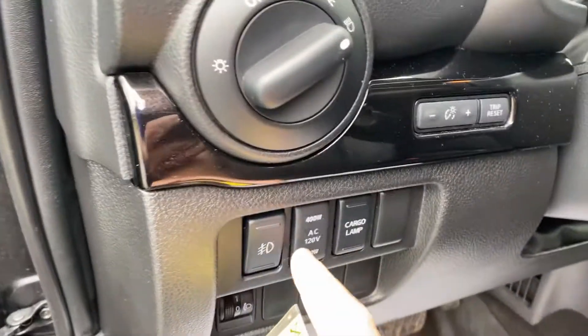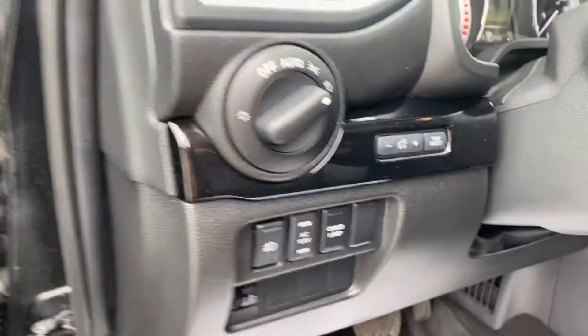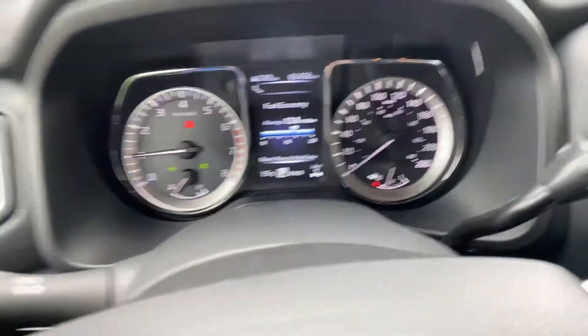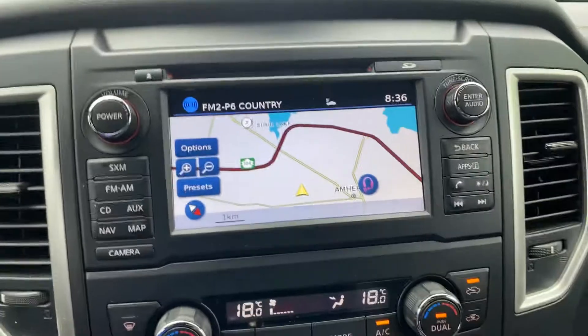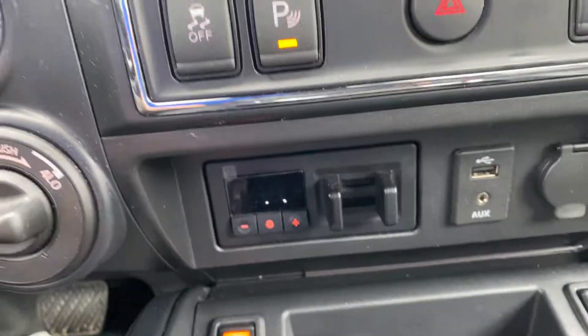You've got all your fog lamps, cargo lamps — basically everything's automatic plus the interior dash. This has exactly 66,406 kilometers on it. You've got full navigation, satellite radio, plus CD, as well as trailer brake controller.